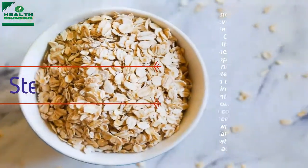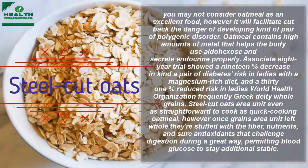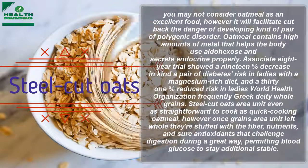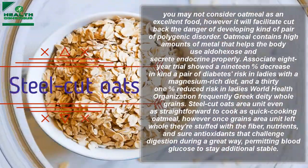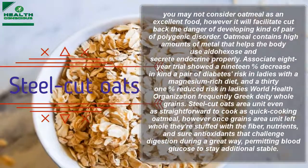Steel-cut oats may not seem like a superfood, but they can help reduce the risk of developing type 2 diabetes. Oatmeal contains high amounts of magnesium, which helps the body use glucose and secrete insulin properly.